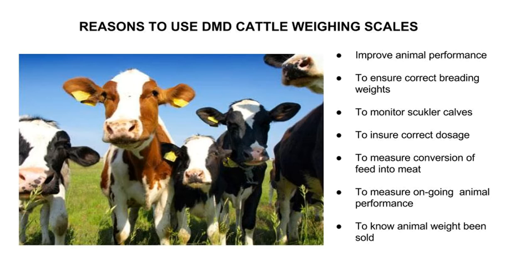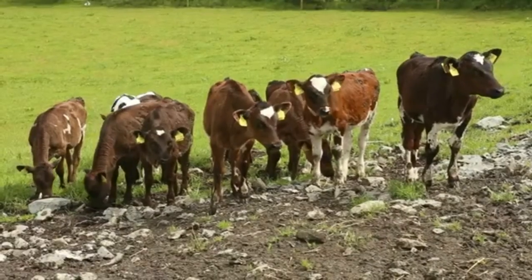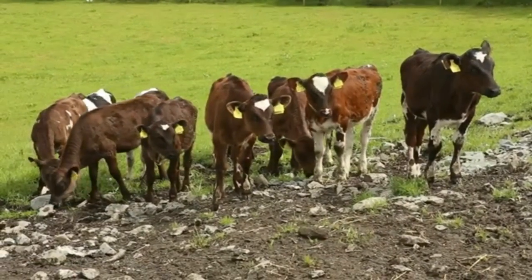To ensure the correct volume of dose is used to prevent parasite resistance build-up and reduce waste. To measure the conversion of feed into meat to demonstrate how effective the animal's diet is working. To measure ongoing animal performance, to assess if animals are at the correct slaughter weights, and to know the animal's weight being sold off farm. Many schemes require animals to be weighed at birth and then at agreed dates thereafter.